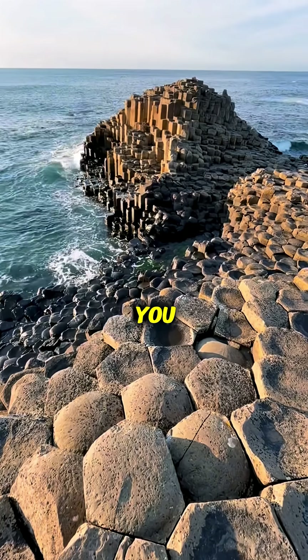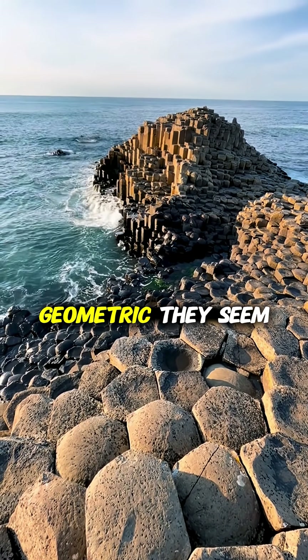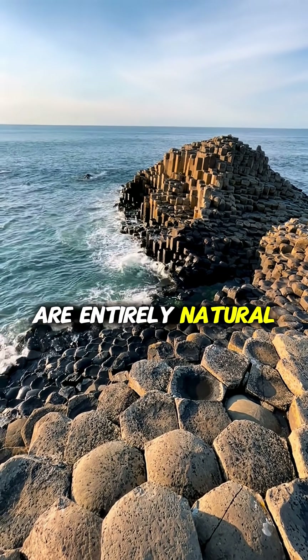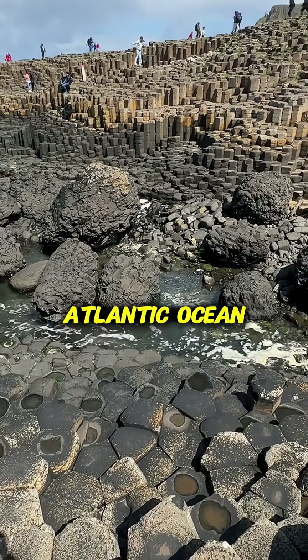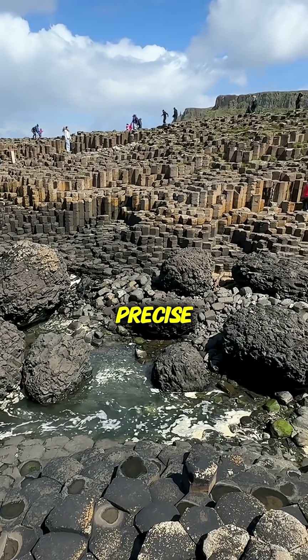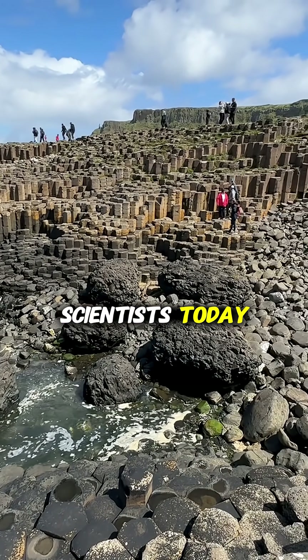But here's the part that grabs you. These stones, so geometric they seem man-made, are entirely natural, formed 60 million years ago, when ancient lava met the cold Atlantic Ocean — cracking and cooling into shapes so precise, they still baffle scientists today.